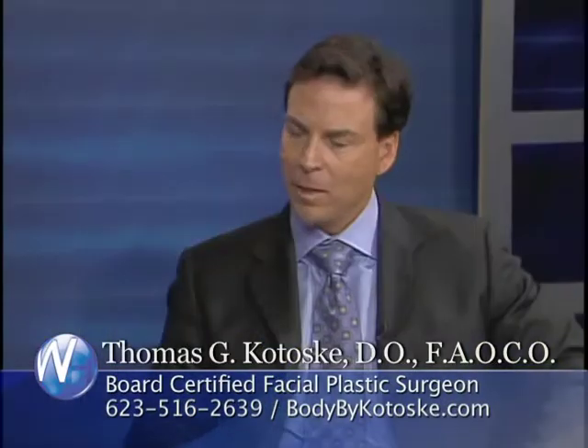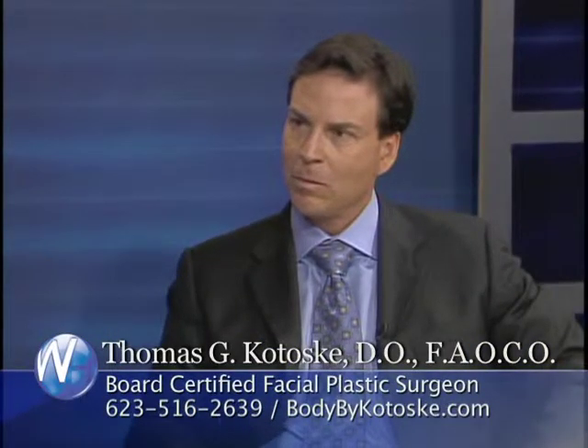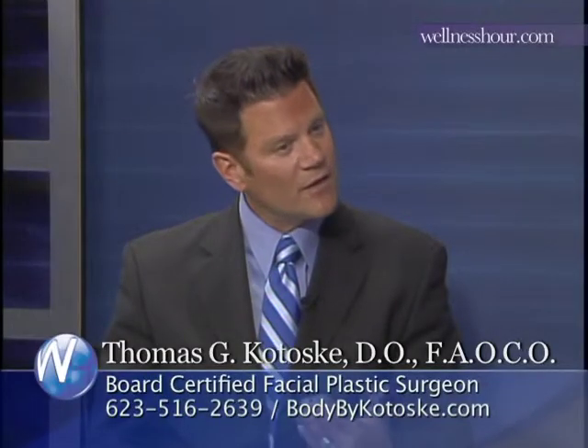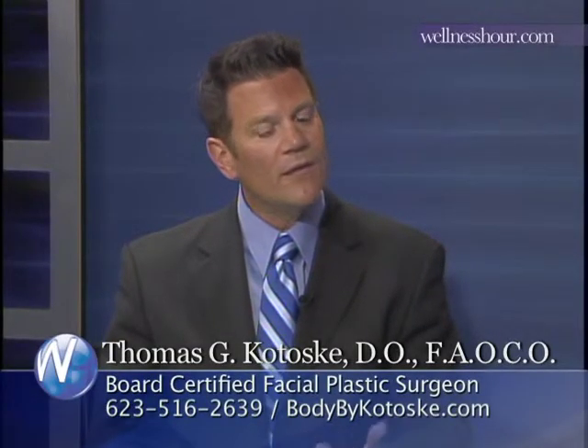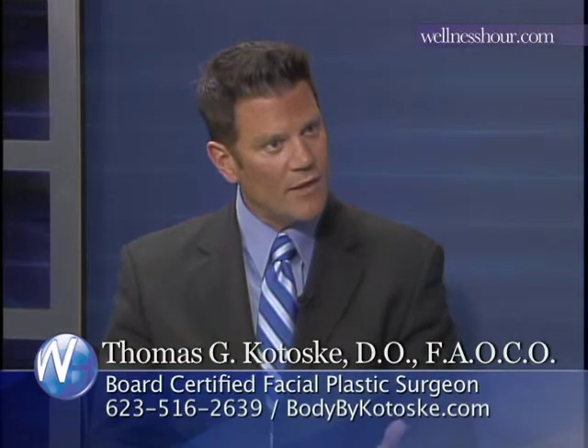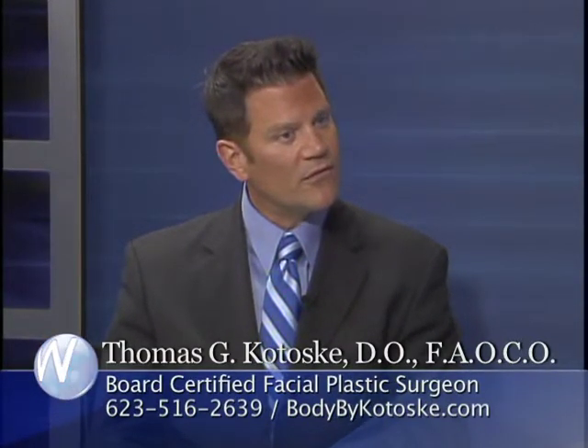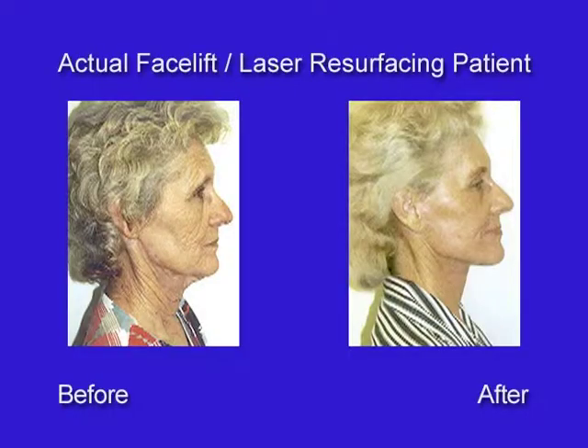I'd like to show you a picture of an individual that we did a full facelift on that had severe actinic damage. Actinic is damage related to the sun — UV exposure — so leathery skin and deep wrinkles. You see it in the southwest all the time. Sometimes you can accomplish a tremendous result with the use of a peel; you have to use deeper peels to make that work. But in this case we chose CO2 laser resurfacing and were able to achieve just a fantastic result in conjunction with her facelift procedure.